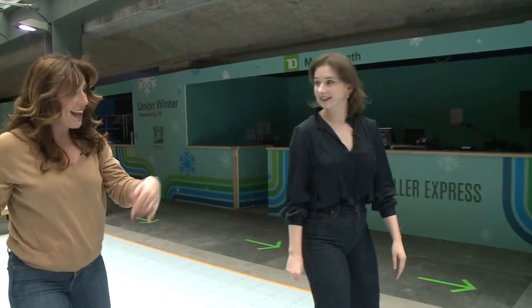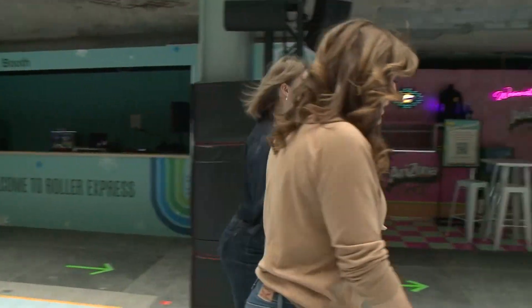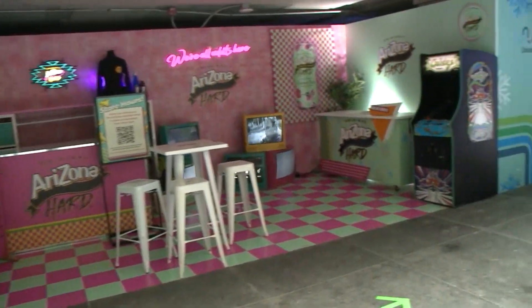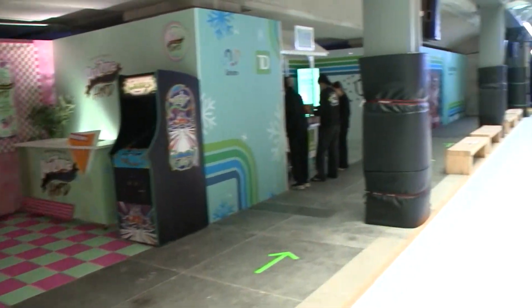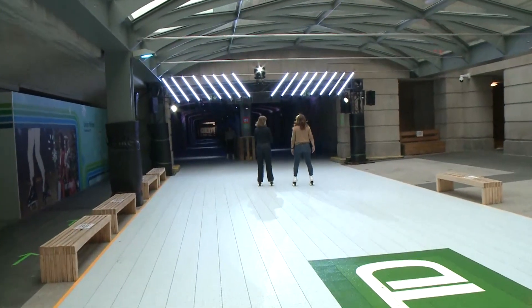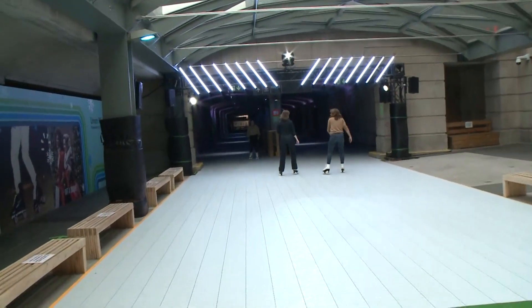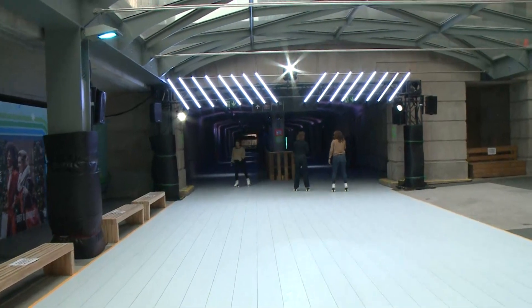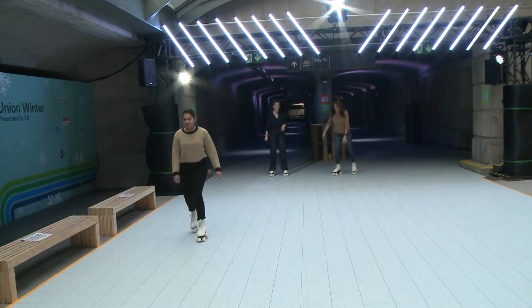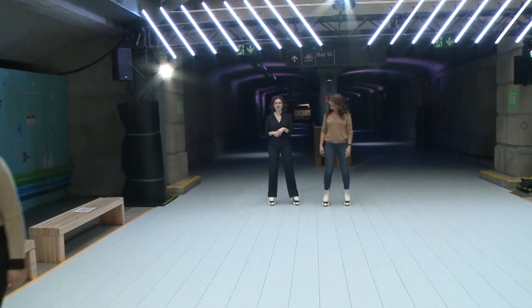We have our TD Music booth where we have DJs every Friday and Saturday night spinning live rinkside. Our Saturday is 19 plus, and it's been so popular that we had to start doing a pre-registration. Registration opens on Mondays at noon. You can sign up for that upcoming Saturday, and every Saturday is themed — we have a K-pop night, a 2000s night, and an R&B night.